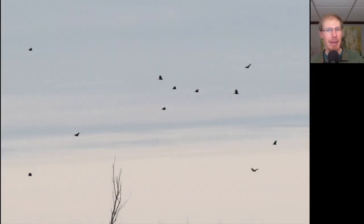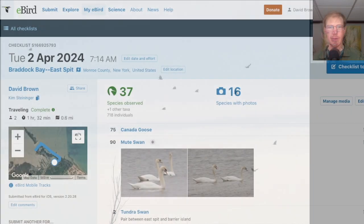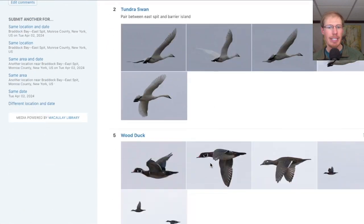Just as we were getting ready to head back in, we were watching a group of turkey vultures over the west spit. They were all just facing into the wind and were almost perfectly stationary — it was a little bit uncanny, like they weren't moving at all. From the East Spit, we had 37 species.